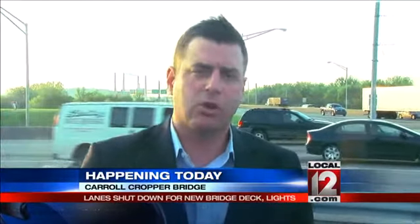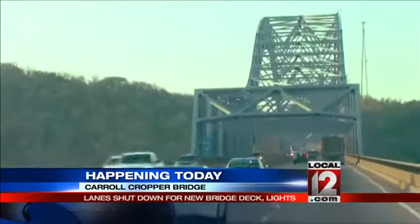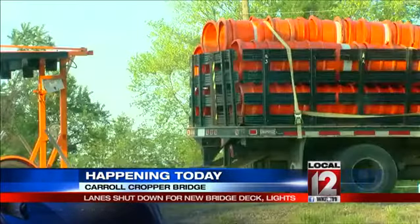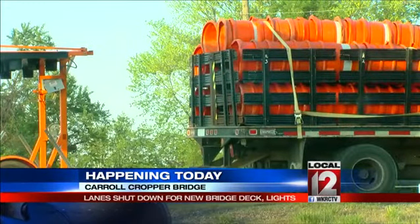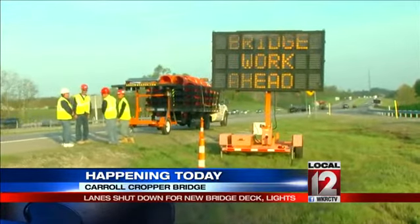This is by far one of the major construction projects of the summer here in the tri-state. It began early this morning on the Carroll Cropper Bridge, and it's going to mean delays for your daily commute for the next several months. Traffic will be shut down to just one lane on each side while crews install a concrete bridge deck overlay — that'll be for safety purposes.